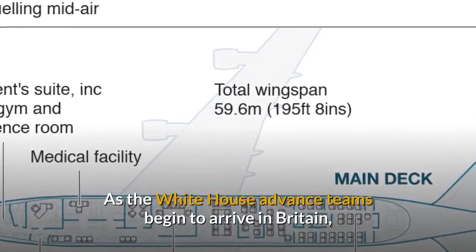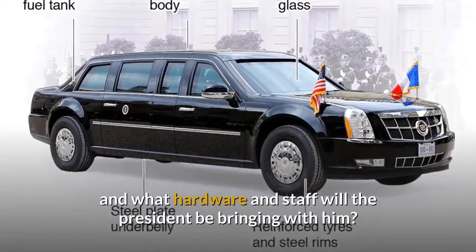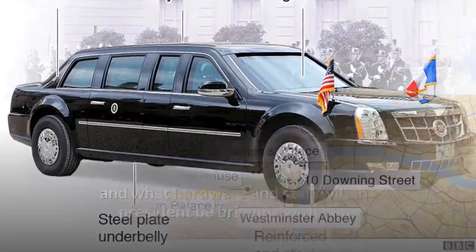As the White House advance teams begin to arrive in Britain, what will the security operation involve and what hardware and staff will the President be bringing with him?